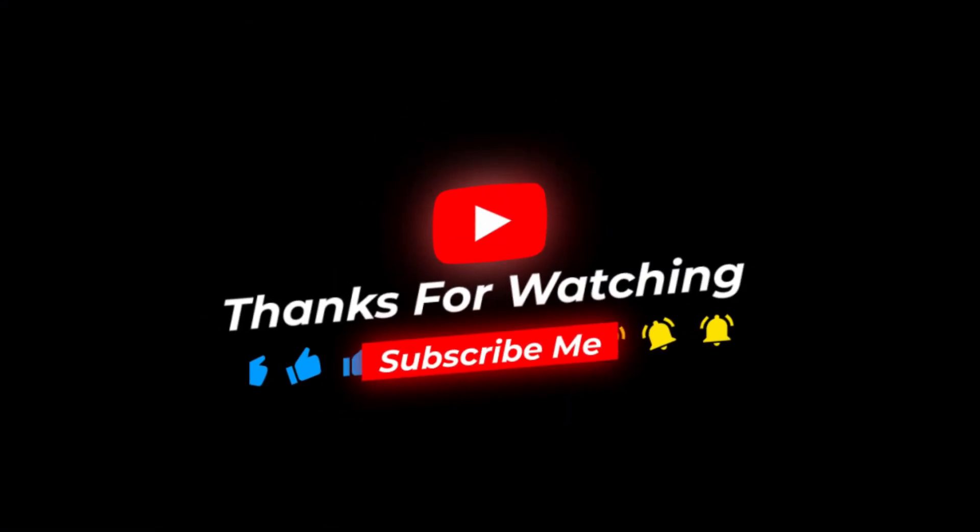Thank you for watching this video, and I hope this can help you. Please stay tuned for the next episode.